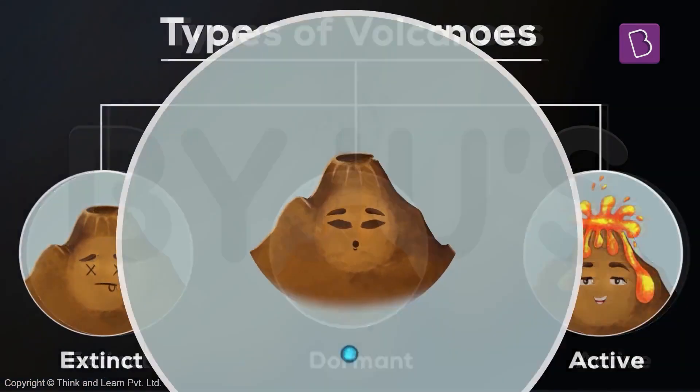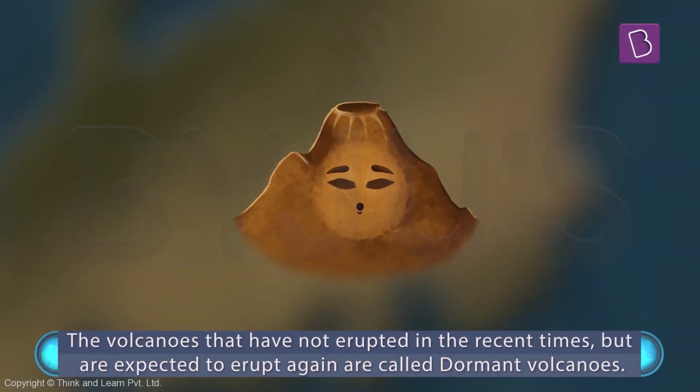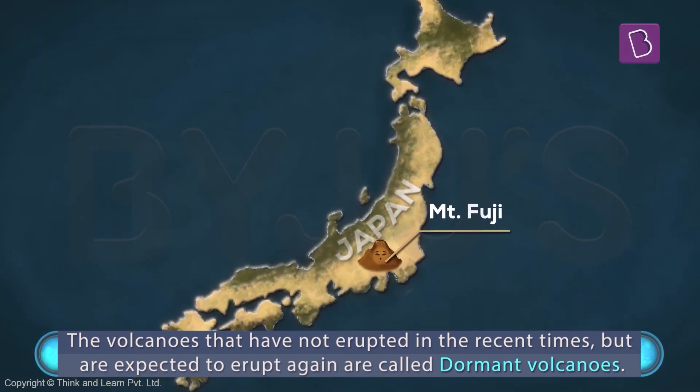Then there are dormant volcanoes that have not erupted recently, but it is expected that they may erupt again. You can think of these as volcanoes that are sleeping — in fact, that's what dormant means. There's one in Japan called Mount Fuji.